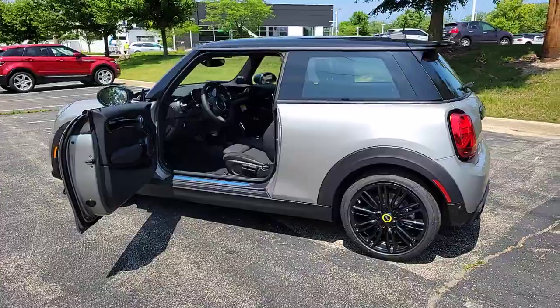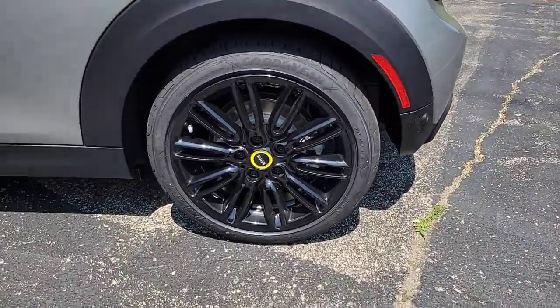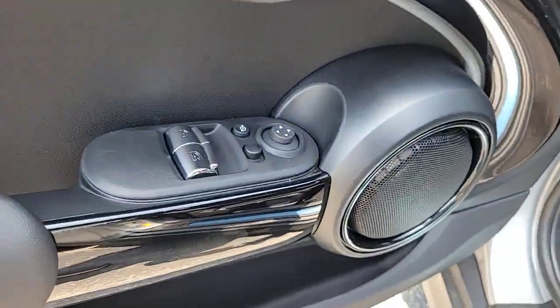You deserve a little fun — make that a lot of fun. Get into this Countryman and enjoy the drive. Our team will give you an outstanding road test experience. Stop in today.